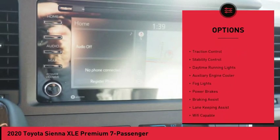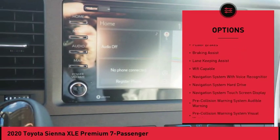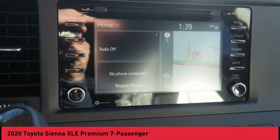Power windows with safety reverse, roof rails, rear quarter windows, power traction control, stability control, daytime running lights, auxiliary engine cooler, fog lights, power brakes, braking assist.